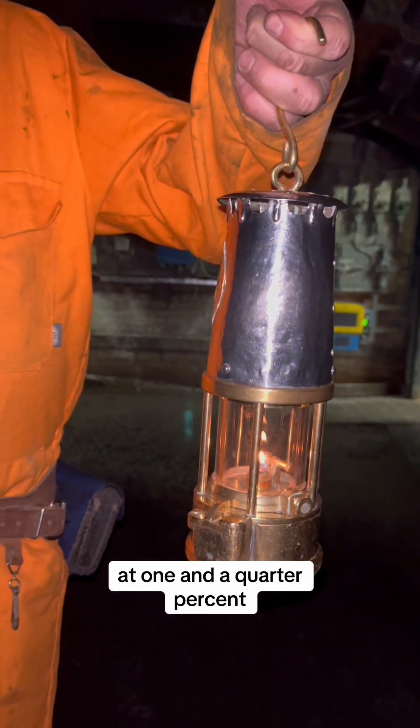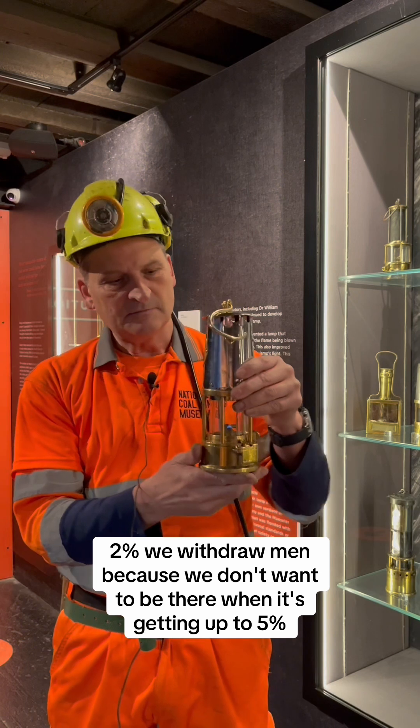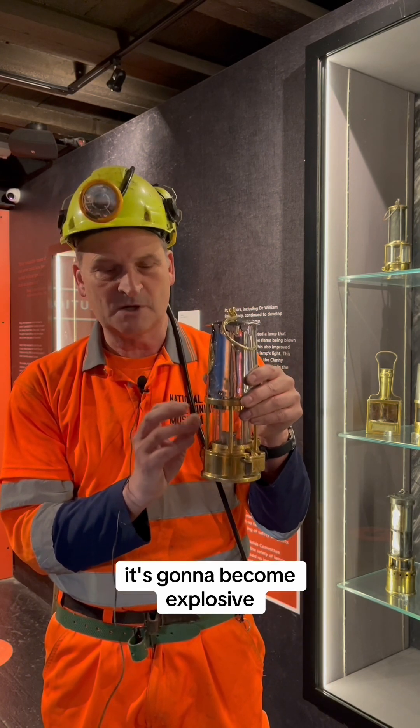At one and a quarter percent in mines we turn electricity off, two percent we withdraw men because we don't want to be there when it's getting up to five percent — it's going to become explosive.